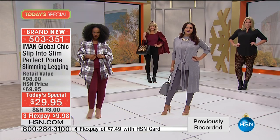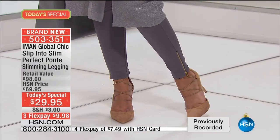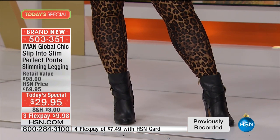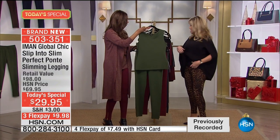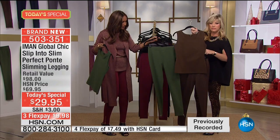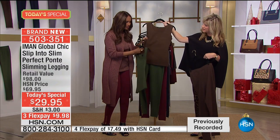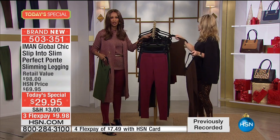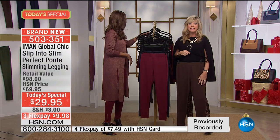Whether you put something with volume on top or something small like the matching tanks, you see how it takes the guesswork out of everything. Look at the matching tank — you can mix and match it. It's made out of the same material, so it works beautifully and gives you all this slimming effect. That's where you want it all to start — something that takes all the guesswork out and makes you finally fall in love with your body.